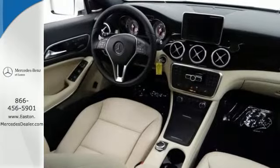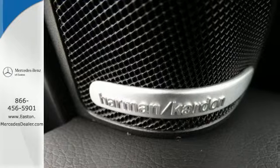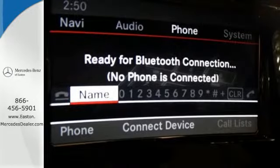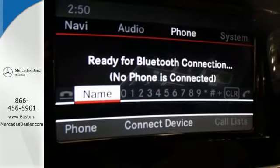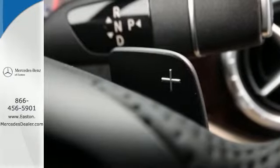Fitted with keyless entry, driver memory seating, multifunction steering wheel and Bluetooth, you won't need much else. Rain-sensing wipers and multiple airbags keep your most precious cargo safe. Breathtaking design makes a powerful presence.